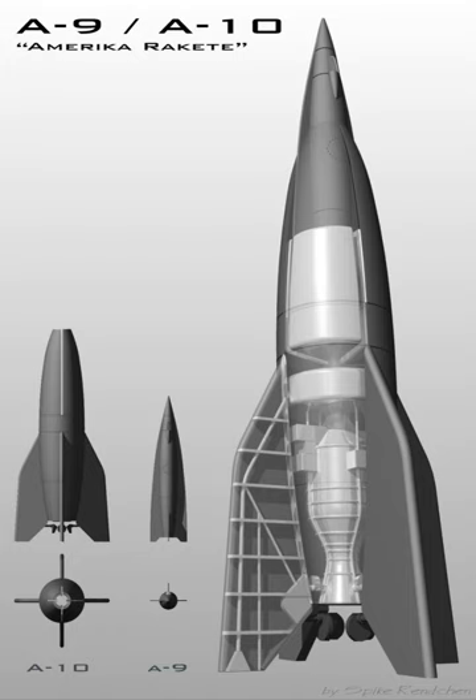The A-8 was a proposed, stretched variant of the A-4, to use storable rocket propellants, most likely nitric acid and kerosene. The design never reached the prototype stage, but further design work was carried out after the war by a German rocket team in France as the Super V-2. The project was eventually cancelled, but led to the French Véronique and Diamant rocket projects.